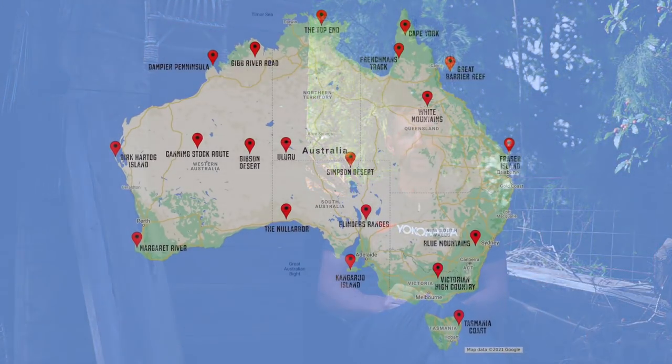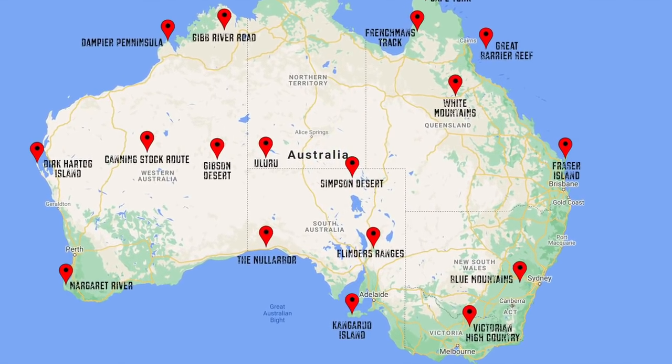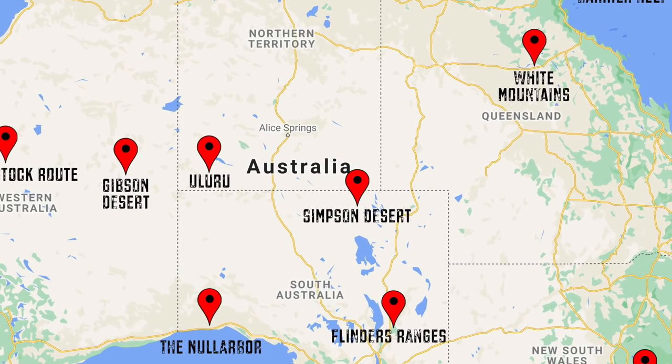There are a couple of deserts I'm really excited to check out. The main one is the Simpson Desert — one of the biggest deserts on the continent and in the world. It has enormous sand dunes and is very, very remote. Most people spend about four or five days driving across, and there's a whole bunch of different routes depending on what you're looking for: more sand dunes, more remote, seldom visited where you probably won't see any other vehicles and no one's been that way for a long time.